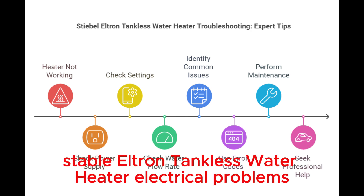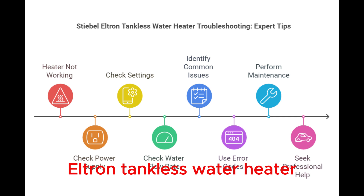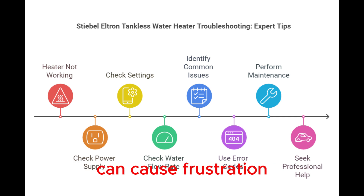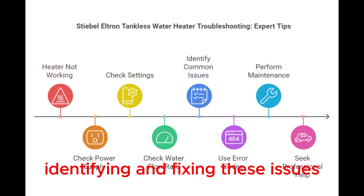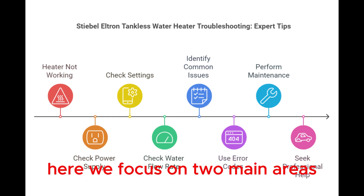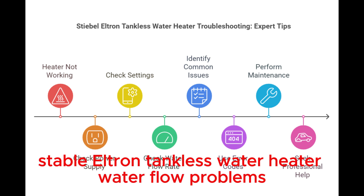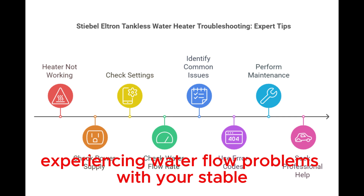Stiebel Eltron Tankless Water Heater Electrical Problems. Electrical problems with your Stiebel Eltron Tankless Water Heater can cause frustration. Identifying and fixing these issues ensures your heater works efficiently. Here we focus on two main areas: checking connections and circuit breaker issues.